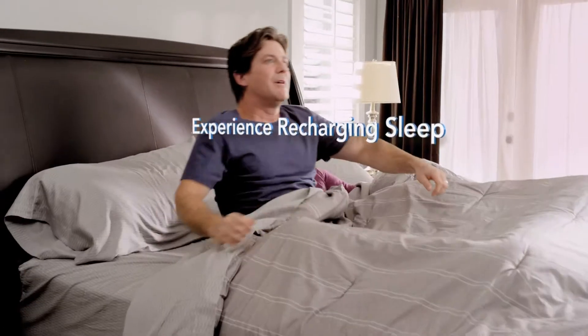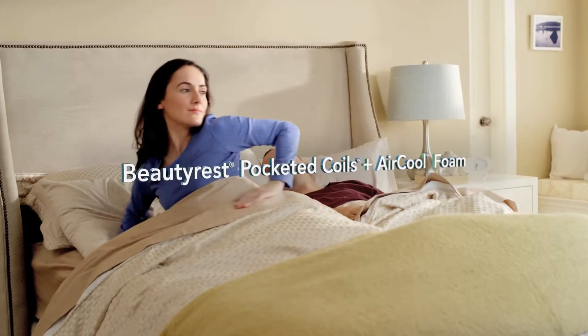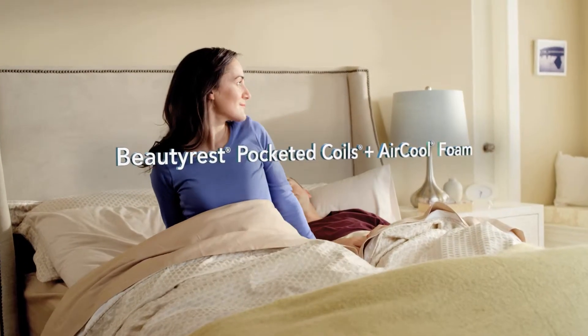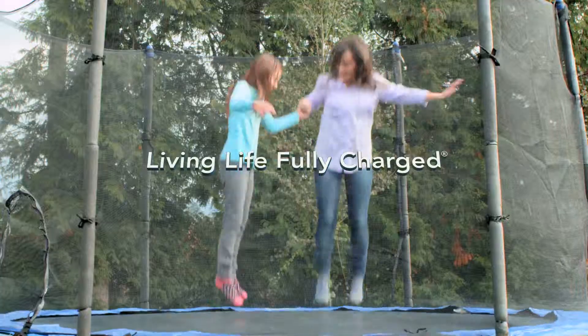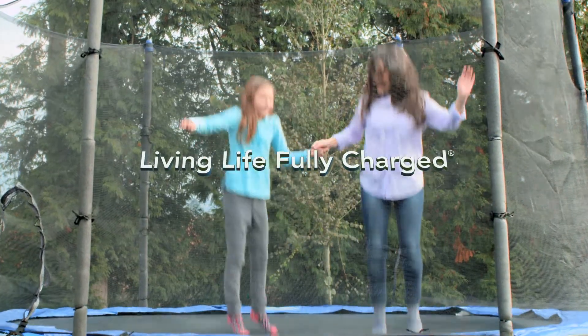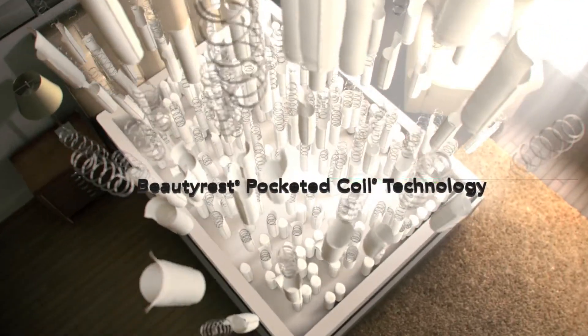It's time to live wider awake. Experience recharging sleep with a Beautyrest mattress, featuring a fusion of Beautyrest pocketed coils and our innovative air cool foam. Together they deliver the comfort you want and the support your body needs, so you can wake up ready to live life fully charged.